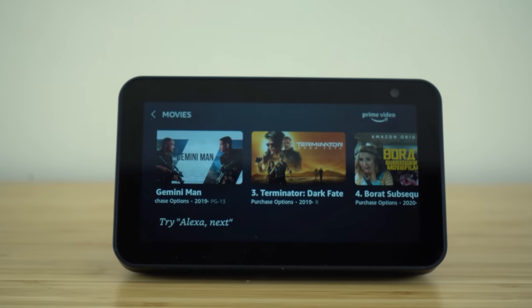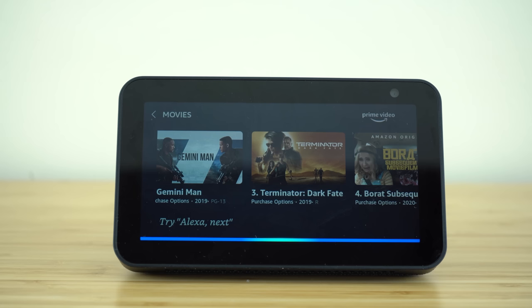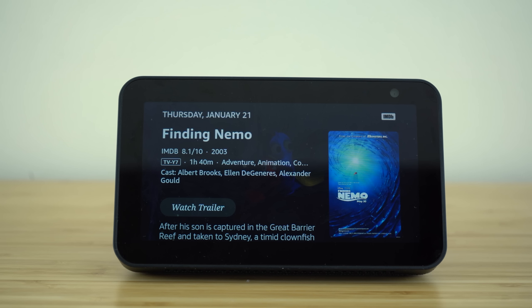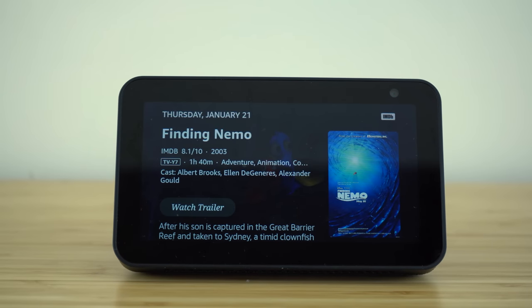Our voice assistant can also tell us information about movies we're deciding whether to watch. For example: Alexa, tell me about the movie Finding Nemo. Finding Nemo is a 2003 adventure movie starring Albert Brooks, Ellen DeGeneres, and Alexander Gould. After his son is captured in the Great Barrier Reef and taken to Sydney, a timid clownfish sets out on a journey to bring him home. Its runtime is one hour 40 minutes, it has an IMDB rating of 8.1 out of 10, and is rated TV-Y7. You can even watch the trailer right from the menu Alexa takes you to.